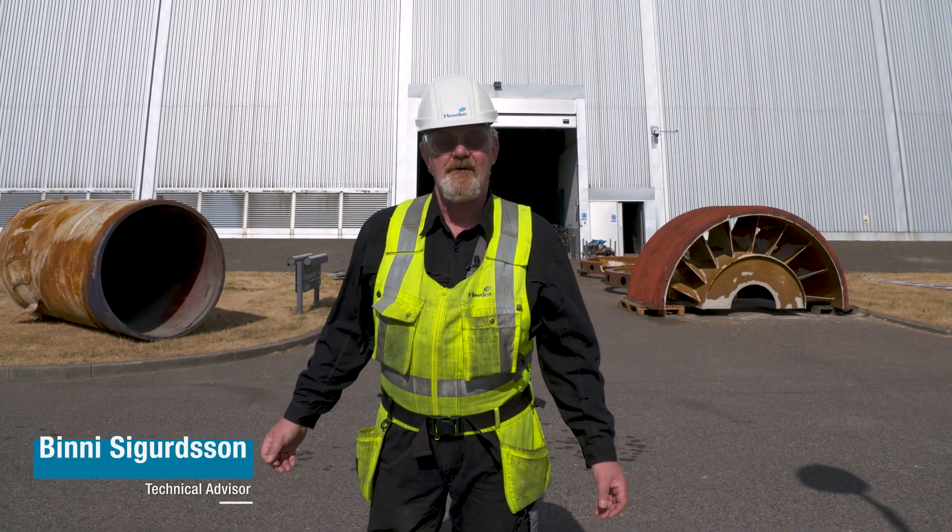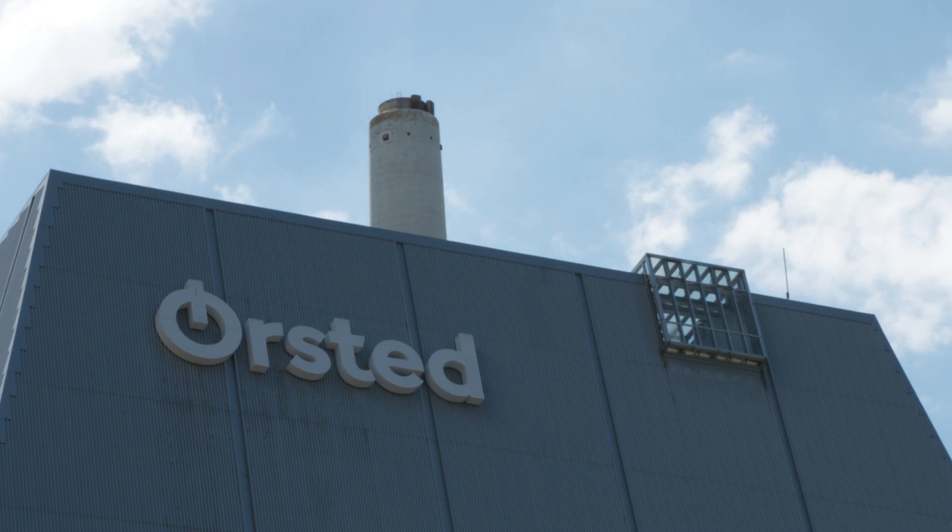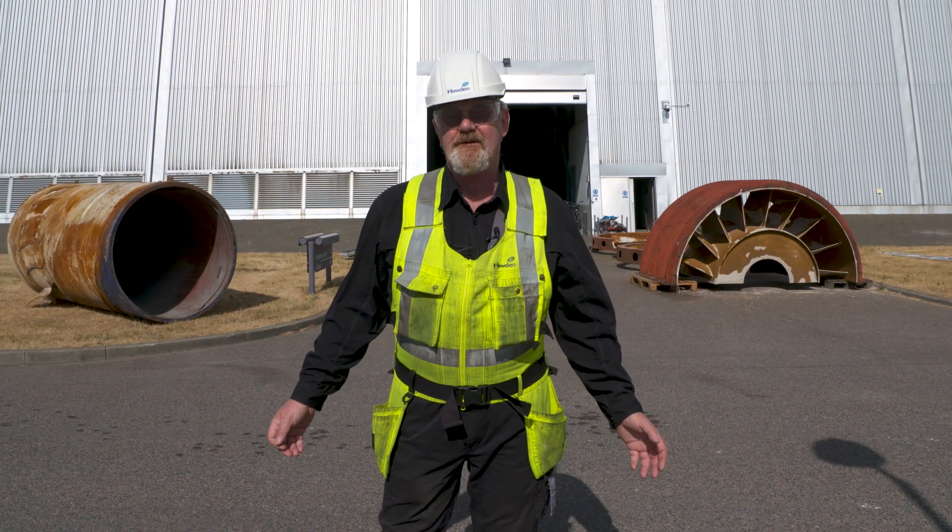Hi, I'm Benny Sigurdsson from Houten. We are now here at the Yadvera power plant in Denmark doing a retrofit on an ID fan. Follow me and let me show you around.